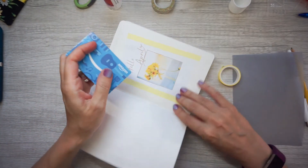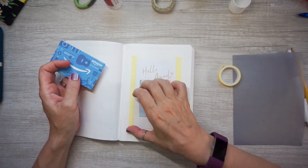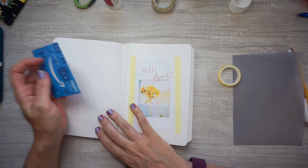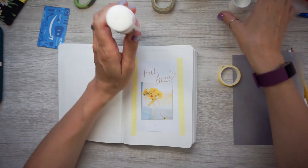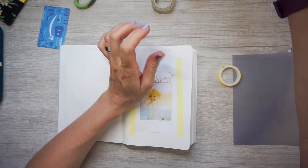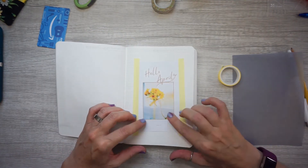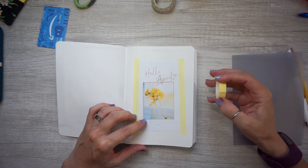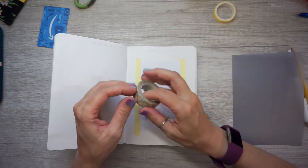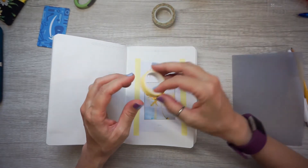Now I want to stress — this is my journal and this is what works for me. Your journal is personal and should be something that works for you. I know we like to watch other people's videos because they're fun and we like to see their creativity, but honestly when it comes to picking a journal, it really should be all about you.